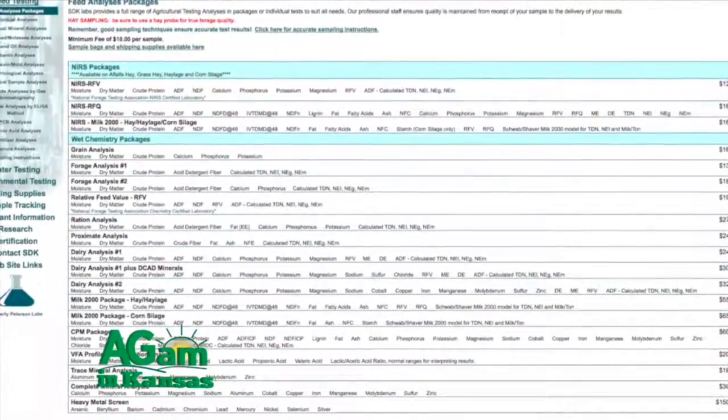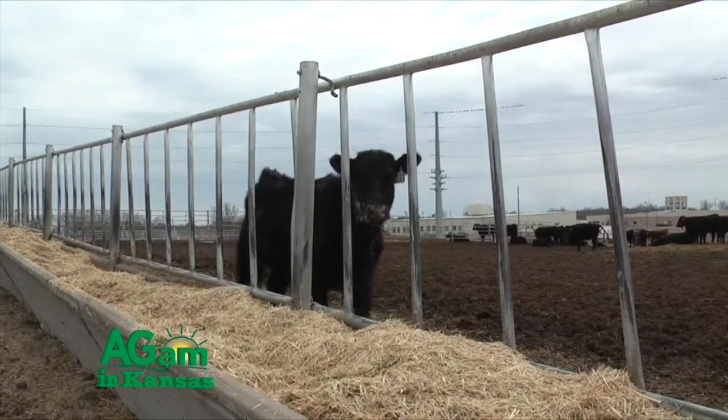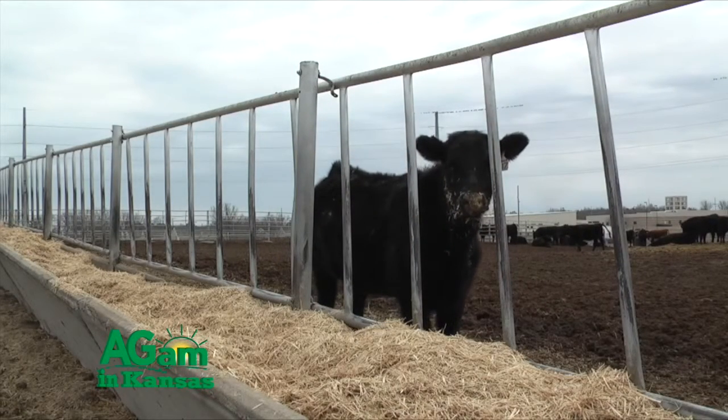Now we're looking at the digestibility of different forages, and with the improved digestibility, we're seeing improved performance, whether it's a beef cow or a dairy cow. So it's changed quite a bit.